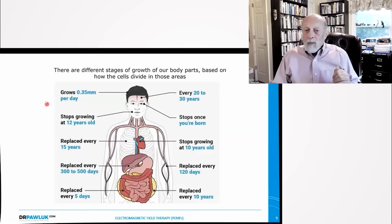There are different stages of growth of body parts. Our hair grows about 0.35 millimeters per day. Our brain replaces about every 20 to 30 years, so replacement of brain cells is very slow. Eyes stop replacing themselves once you're born. Teeth stop replacing at about age 12. Lungs replace about every 15 years. The heart stops growing at about 10 years of age. The liver is replaced every year. The lining of the blood vessels are replaced every three to four months. The intestinal tract is replaced every five days, and the fat in the body is replaced about every 10 years.